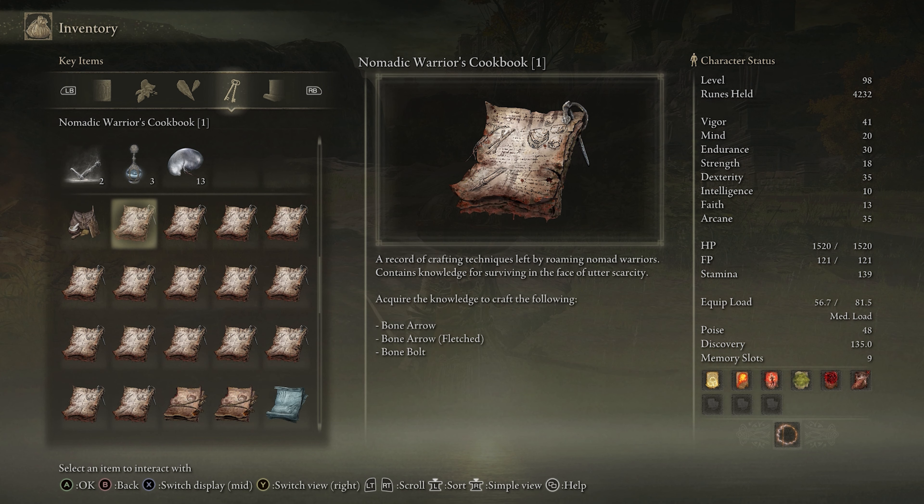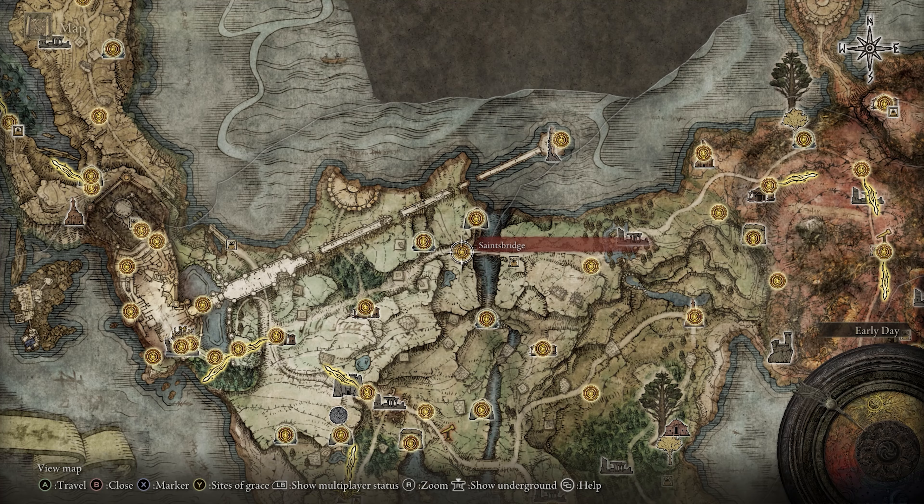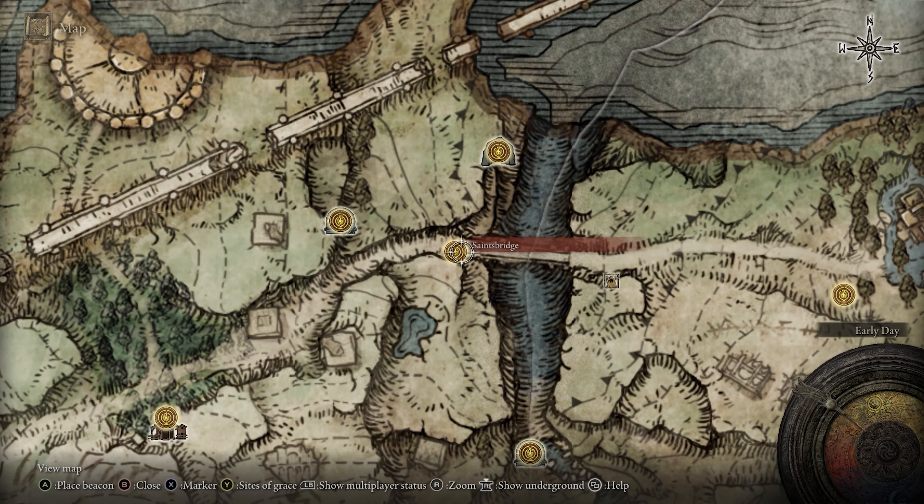Cookbook 1 will give you the recipes for the Bone Arrow, the Bone Arrow Fletched, and the Bone Bolt, while Cookbook 2 has recipes for the Glowstone, Invigorating Cured Meat, and Invigorating White Cured Meat.